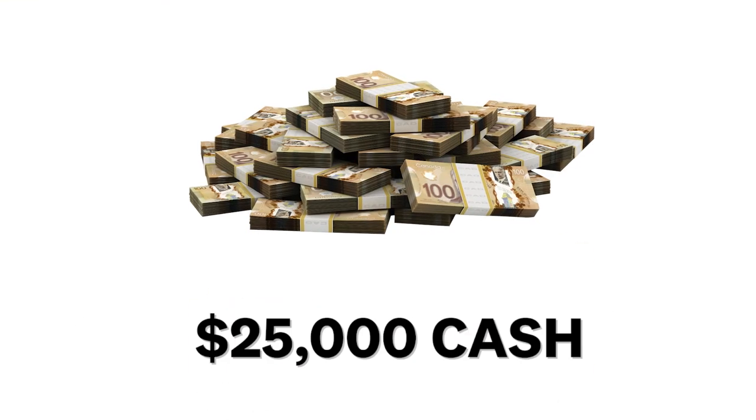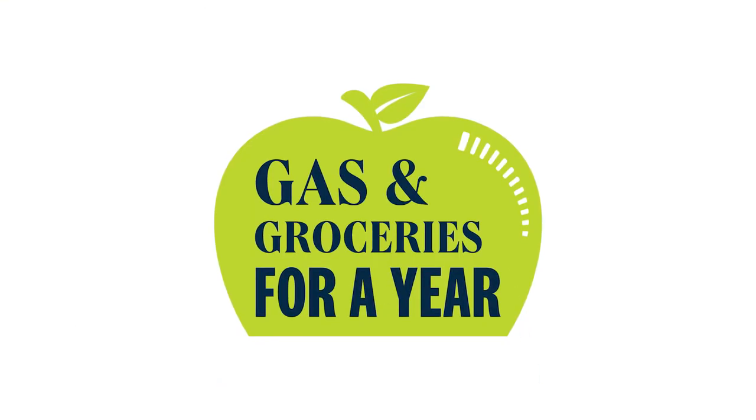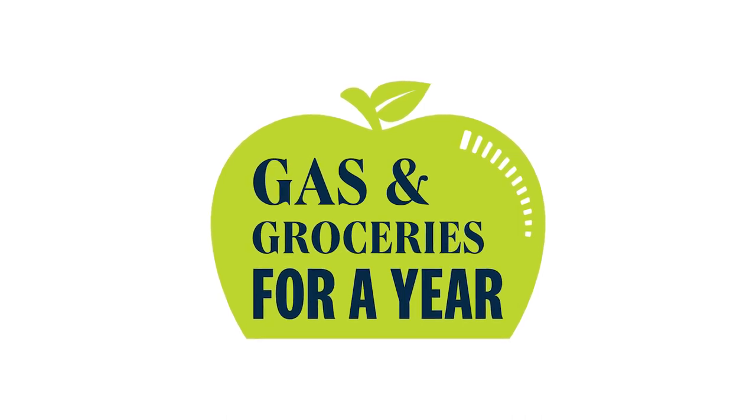This amazing prize home package is worth over $2.7 million and also includes $25,000 in tax-free cash and gas and groceries for an entire year — and who couldn't use that?